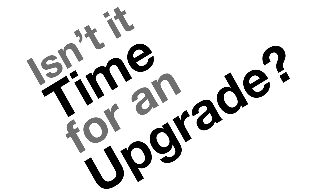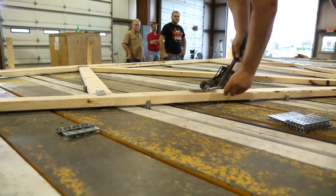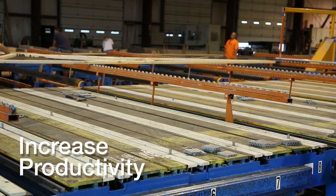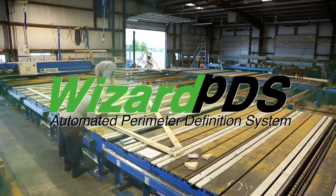Isn't it time for an upgrade? Time to increase accuracy? Time to increase productivity? Then it's time for Wizard PDS Channels.